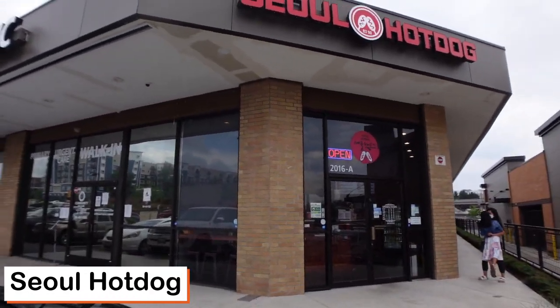Hey everyone, we're the Wandering Food Dudes and I'm Fish. I'm Poetic and today we are at Seoul Hot Dog. We're gonna try some in Federal Way.